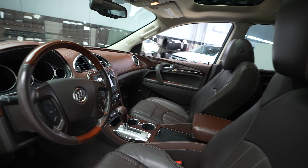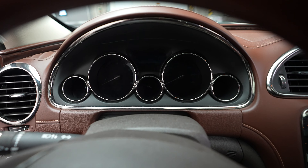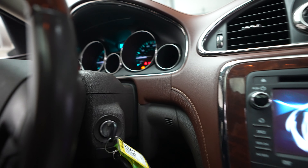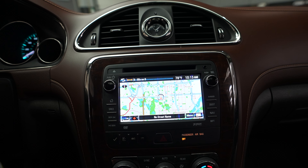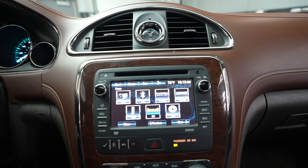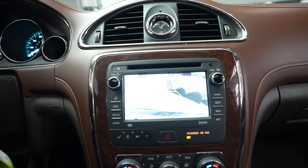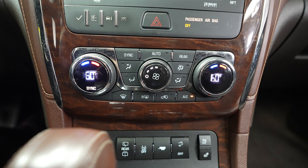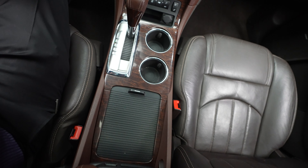Driver seat. Steering wheel. And we do have a turnkey ignition. Navigation system. Radio. Backup camera. Climate control. Shifter. And center console.